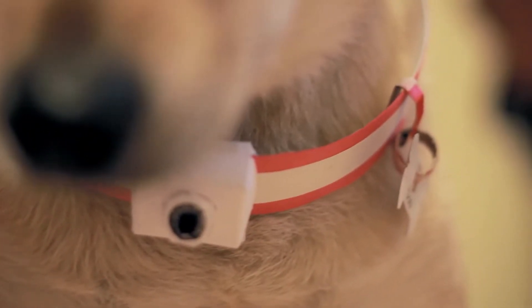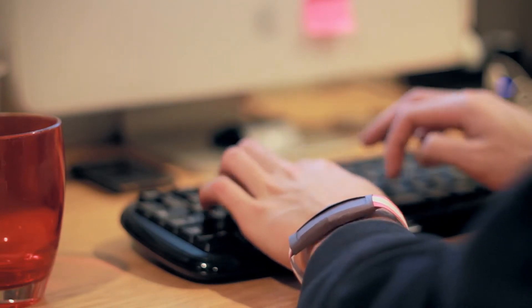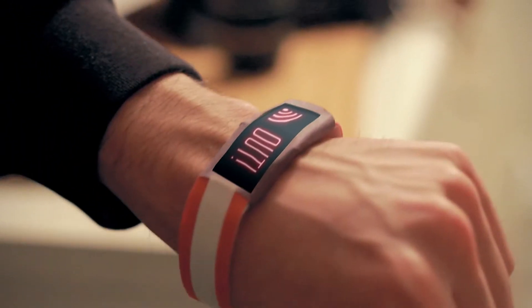Our concept collects information from sensors in the dog's collar and informs owners on the wristband visually, through vibrations or heat, creating a more intimate relationship between each other.